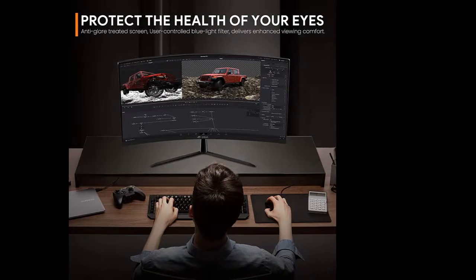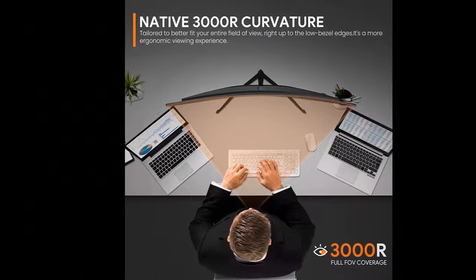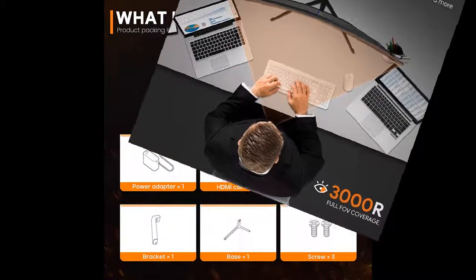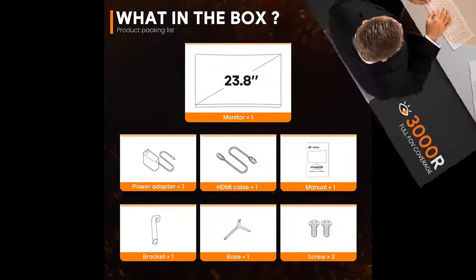The monitor offers 178-degree horizontal and vertical panoramic viewing angles, a wide viewing spectrum compatible with premium tablets and smartphone devices, built into a high-end VA panel.